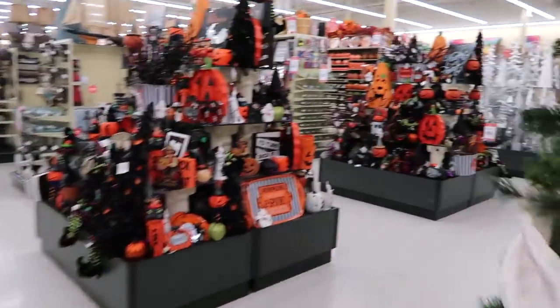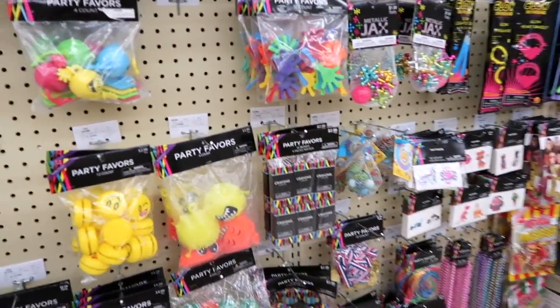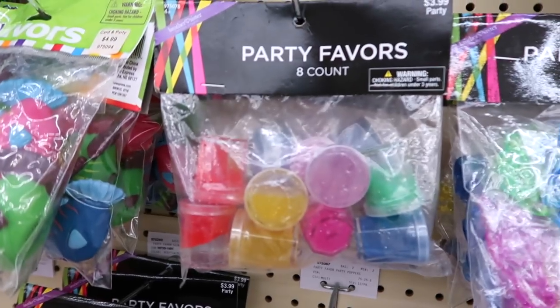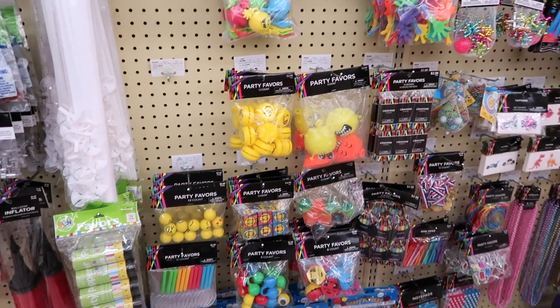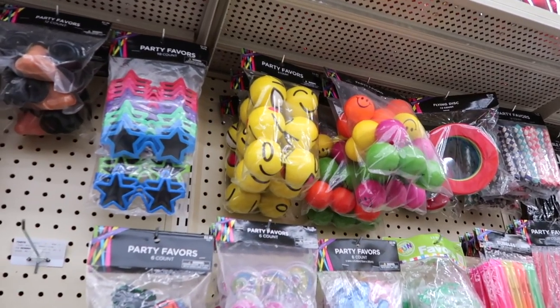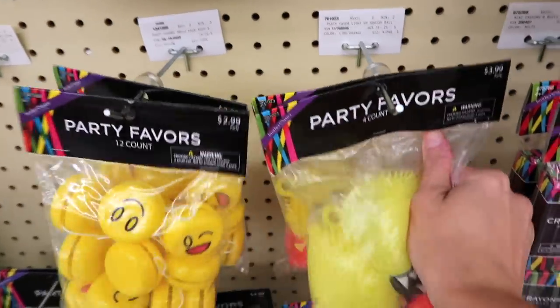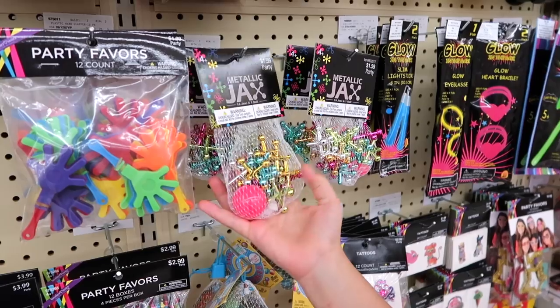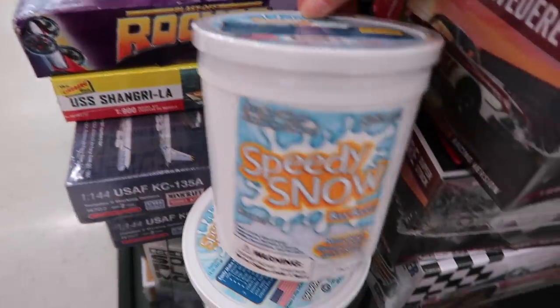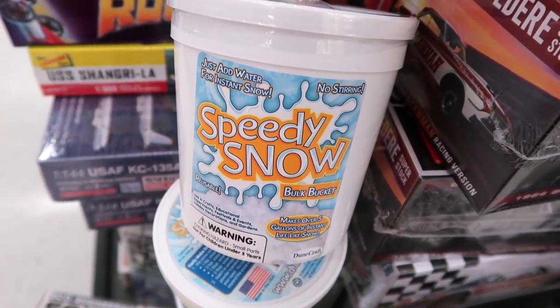Now we're going to go see if they have any slime or putty or anything fun. We're going to look in the party aisle first. They have like these little four-count squeeze toys that light up. Speedy Snow — just add water for instant snow, no stirring. Makes over five gallons of instant lifelike snow. That is really cool, and it says it's reusable.